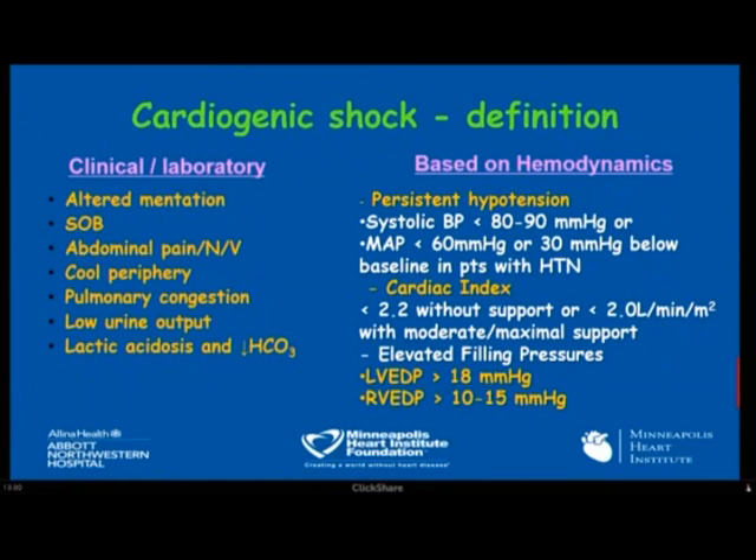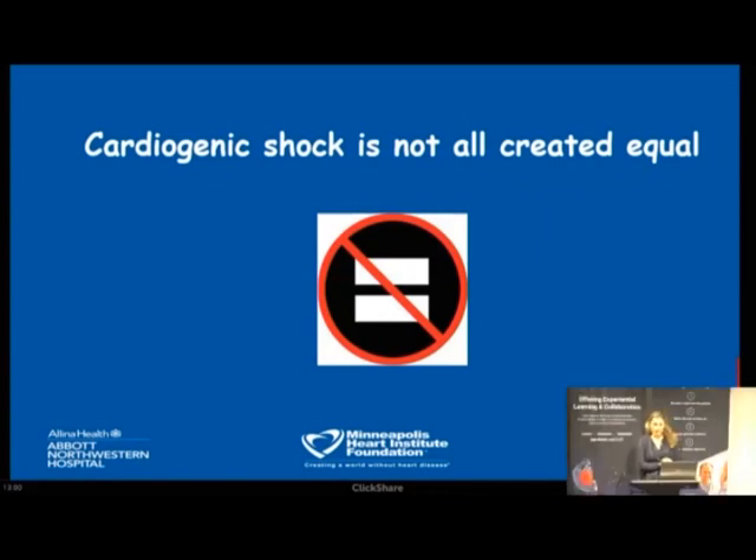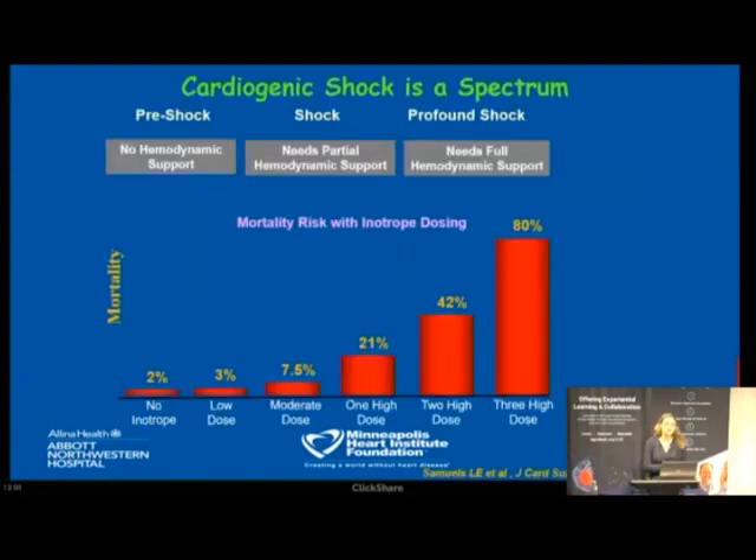There's been a sense in the community that cardiogenic shock is not all created equal — it's rather an umbrella term for different clinical entities. A study by Dr. Samuels and colleagues looked at stages of cardiogenic shock and mortality based on the number of vasoactive medications required. If no vasoactive medications were needed, mortality was less than 5%. With three high doses of vasoactive medications, mortality exceeded 80%.